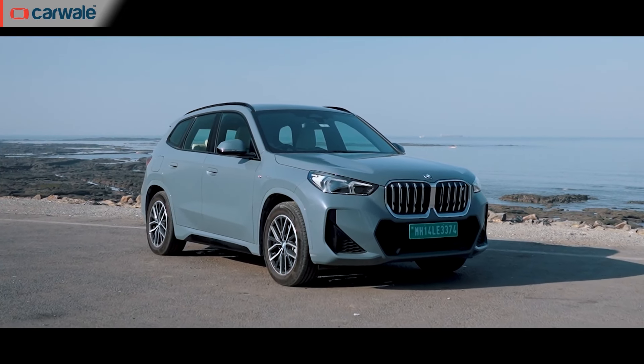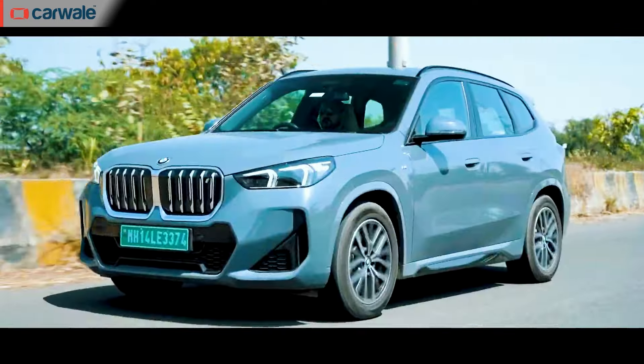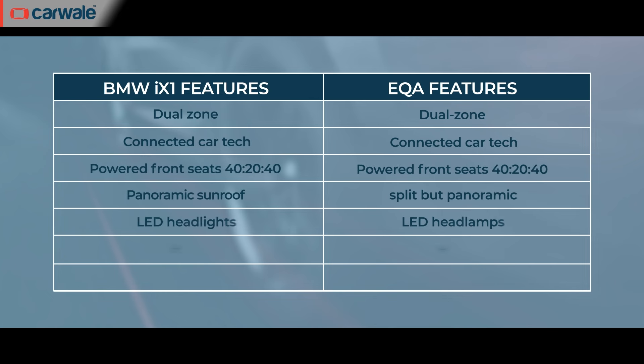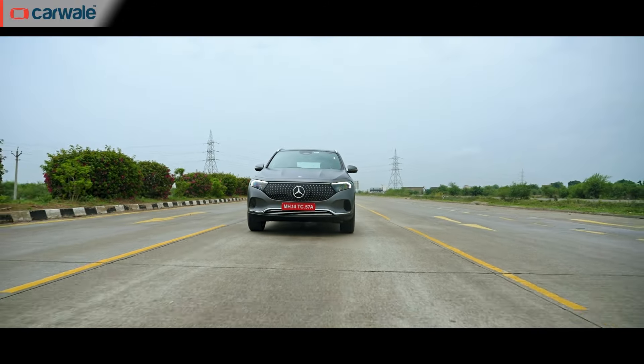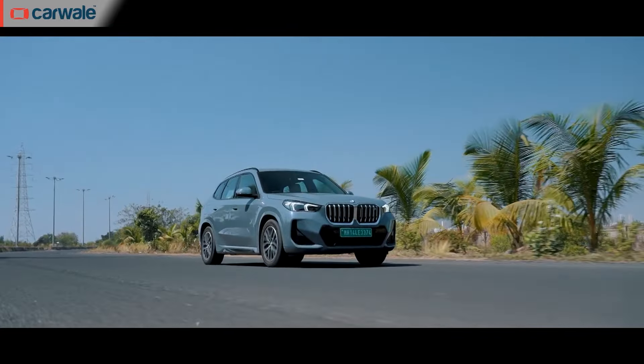Its biggest rival is the BMW iX1, so let's look at how the EQA stacks up on paper. In terms of features, both cars are evenly matched, offering dual zone climate control, dual digital displays, connected car technology, wireless phone mirroring, HUD, LED lighting, drive modes with controllable regen, power tailgate, and 40-20-40 split folding rear seats. The big difference is the powertrain — the Mercedes motor output is lower than the iX1, but the iX1 has all-wheel drive while the Mercedes has a much bigger range and is front-wheel drive. The iX1 gets eight airbags versus seven in the EQA, but the rest of the safety equipment is evenly matched.